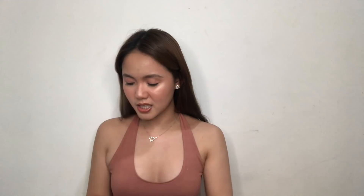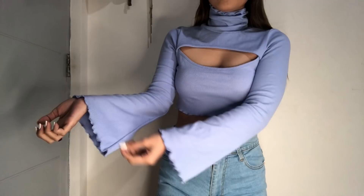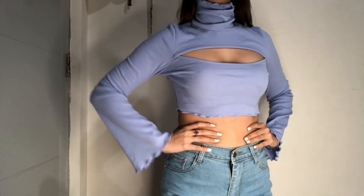Next is this top — one of my favorite purchases din. Turtle neck siya tapos open siya dito na part para may cleavage effect. So if wala kayong boobs, mag push-up bra lang kayo para may cleavage na nangyayari dyan. And then flare yung sleeves niya.